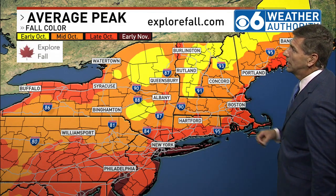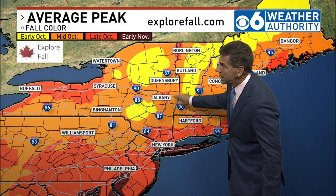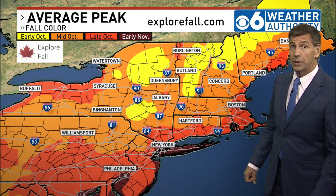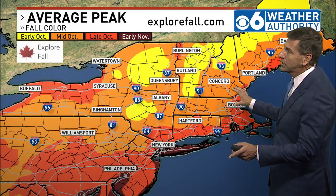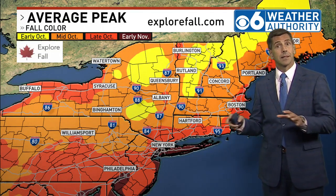You get into mid-October and it's the area shaded in orange — really much of the region. In and around the immediate capital region, back towards the lake shore and points south along the New England coast, it's generally late October, and early November for Long Island, Cape Cod, and the islands. These are average times to make your fall leaf peeping plan, and keep in mind we could be running a little bit late at least at this point.